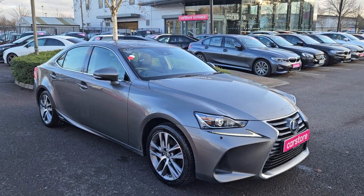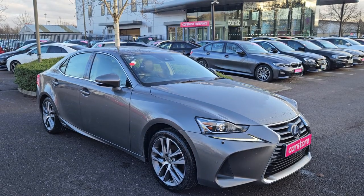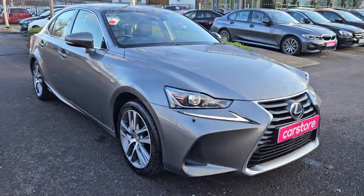Hello and welcome to Kiri's Car Store. This is a short video to introduce you to some of the features on this Lexus IS300 Hybrid, finished in grey. This beautiful car...